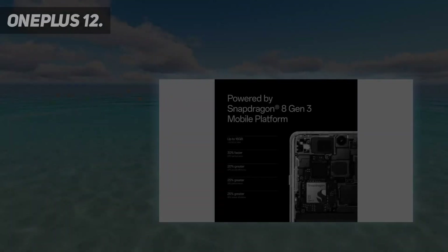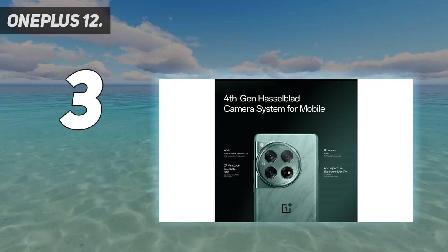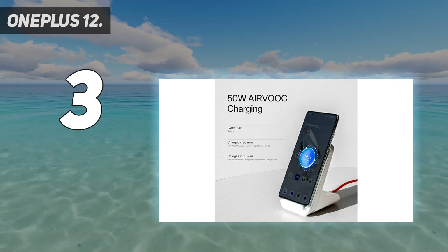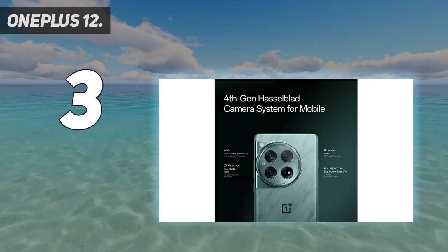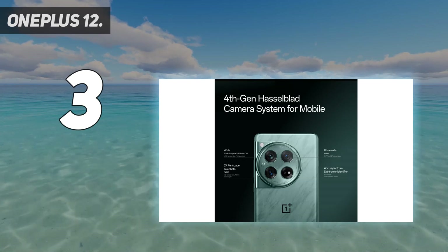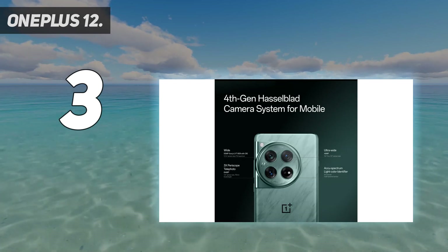At number 3: the OnePlus 12. While OnePlus never really went away, it had been pushed into the shadows by strong offerings from Samsung and Google. Well, that period has ended — the OnePlus 12 is one of the best smartphones you can buy, period. This phone is distinct, with a beautiful green design, gently sloping sides, and one of the more unique-looking camera systems we've ever seen on a smartphone.